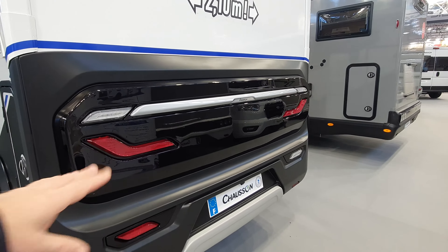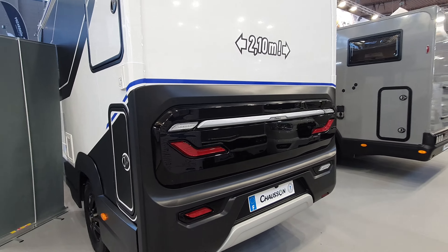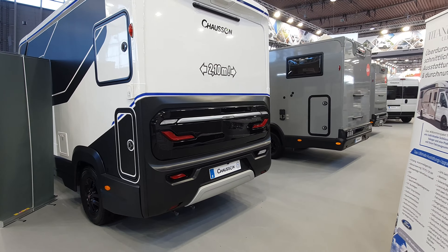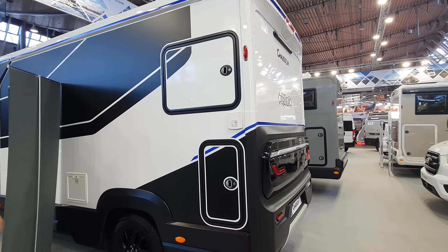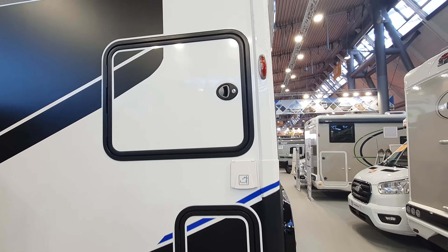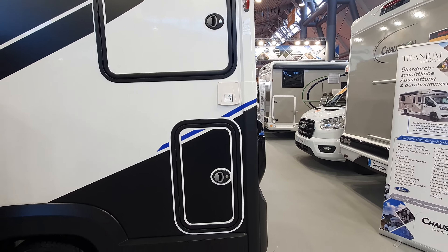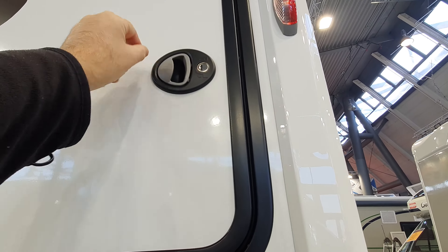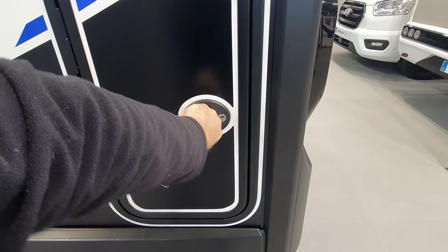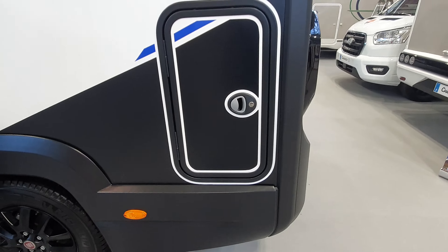It's a design feature — each to their own. Does it look nice? What happens when it breaks? That's what I think. But here — we have access from two positions. I wouldn't say it's a first, but it's unusual. That's the garage which we saw.